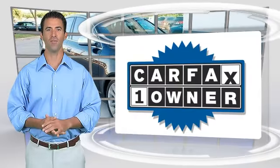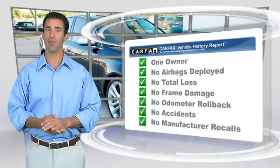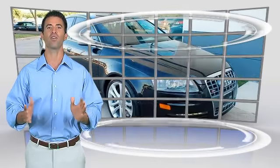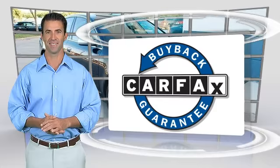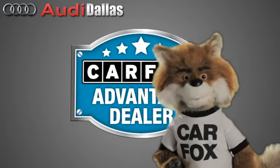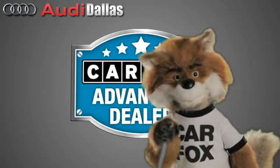This is a one-owner vehicle with a CarFax vehicle history report. Be sure to find a complimentary copy of this report online or contact the dealership. This vehicle qualifies for the CarFax buyback guarantee. Just say 'Show me the CarFax' at Audi Dallas, a CarFax advantage dealer.